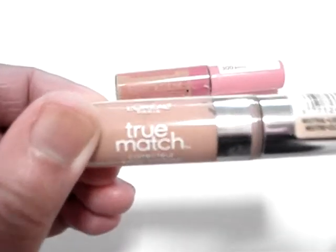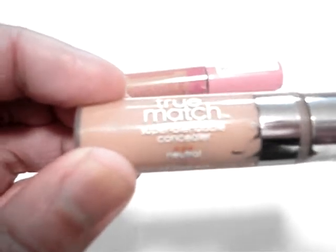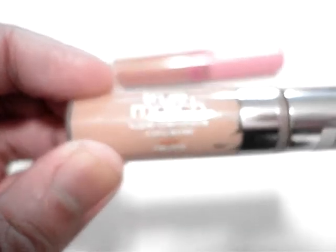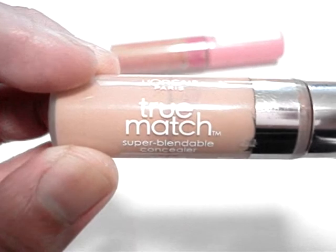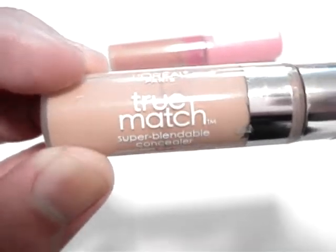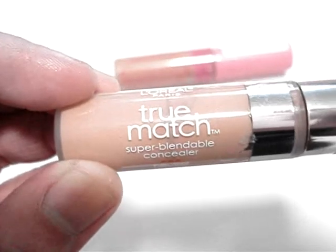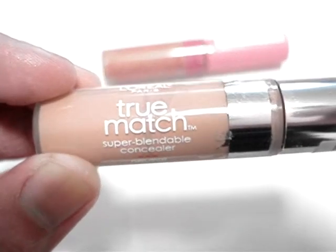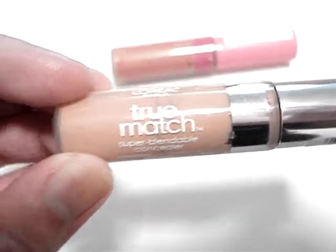This N4 shade is a slightly neutral, warm beige that matches my NC40 skin or medium olive complexion. I like to use this underneath my eyes when I want to skip foundation or a full face of makeup, and I'll also dot it on to conceal any blemishes or discoloration imperfections.